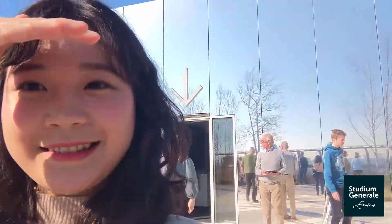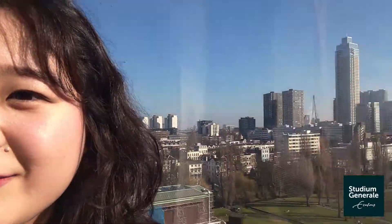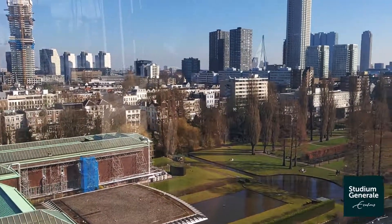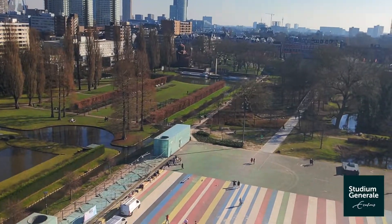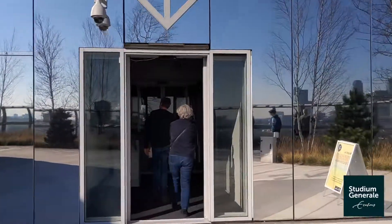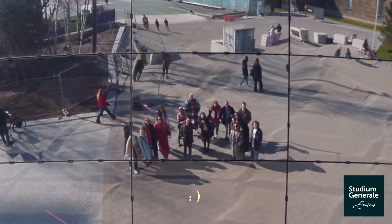So we're out here on the roof right now. Let's finish the vlog with a beautiful view of Rotterdam from above. See you guys in our next vlog.